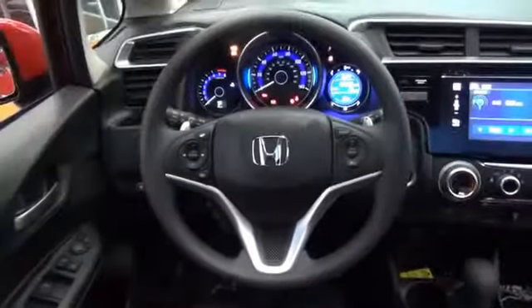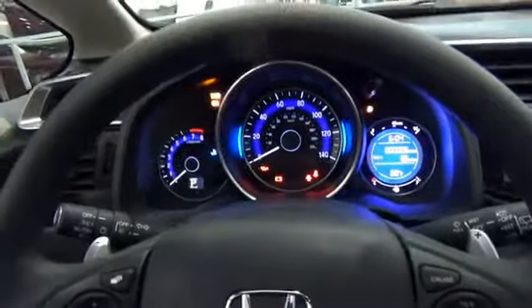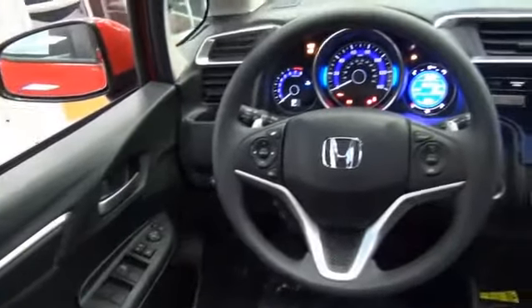On the inside, you'll find Bluetooth connectivity, an auxiliary input, steering wheel controls, a premium sound system, push-button start, a backup camera, curtain head airbags, front airbags, side airbags, and side impact door beams.